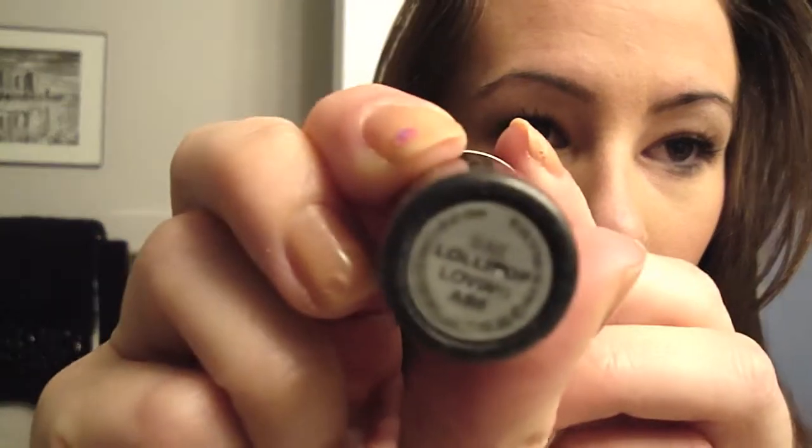My lips look really pink right now but I don't have any lipstick on yet. I'm going to put on 'Loving Lollipop' by MAC — it was a limited edition color from about two years ago. It's actually a peachy color which kind of goes with the eyeshadow. On camera it looks really pink but it's a peachy color. And that is my face! I'll see you tomorrow, bye.